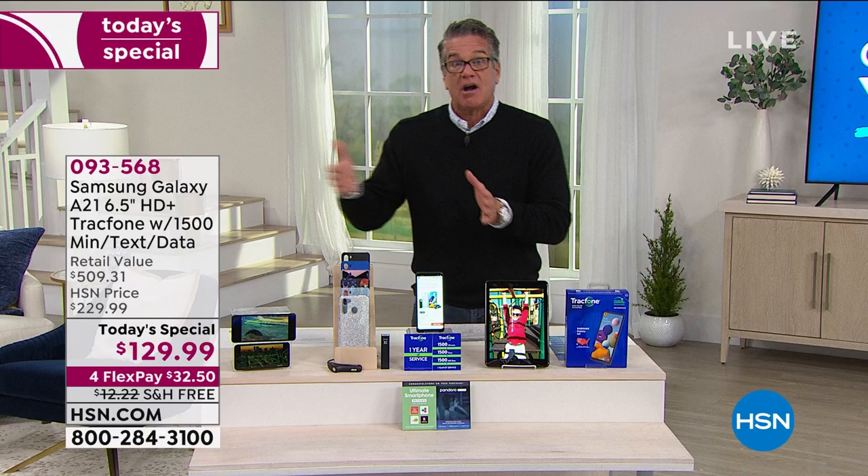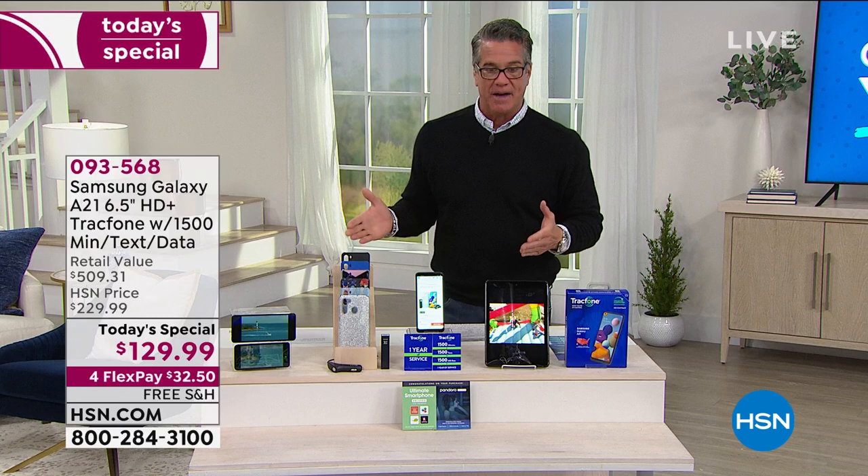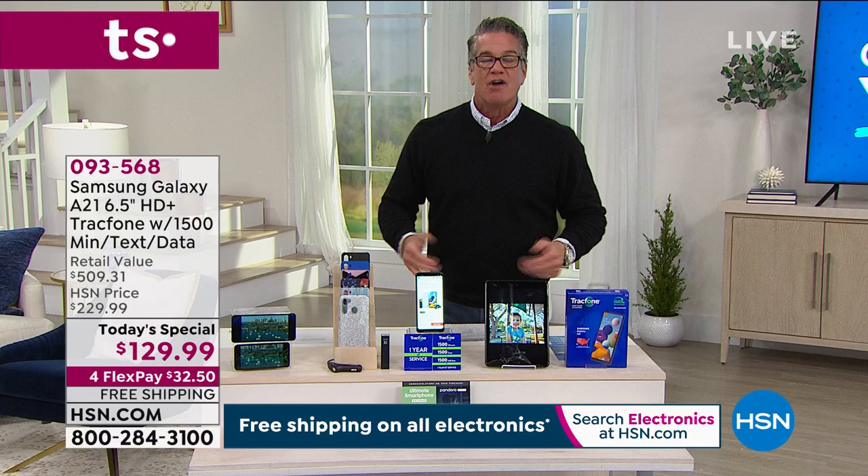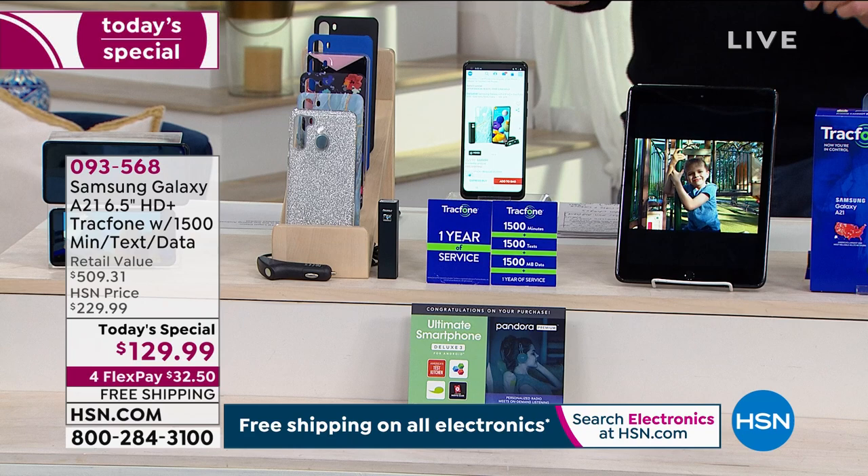Today you get the phone fully charged, ready to go for a year for $129.99. If you use less, you can always carry over your minutes. If you need more, you just pick up some more gas whenever you need it. So if seven months from now you need more data or more minutes or texts, you buy them yourself and get what you want.